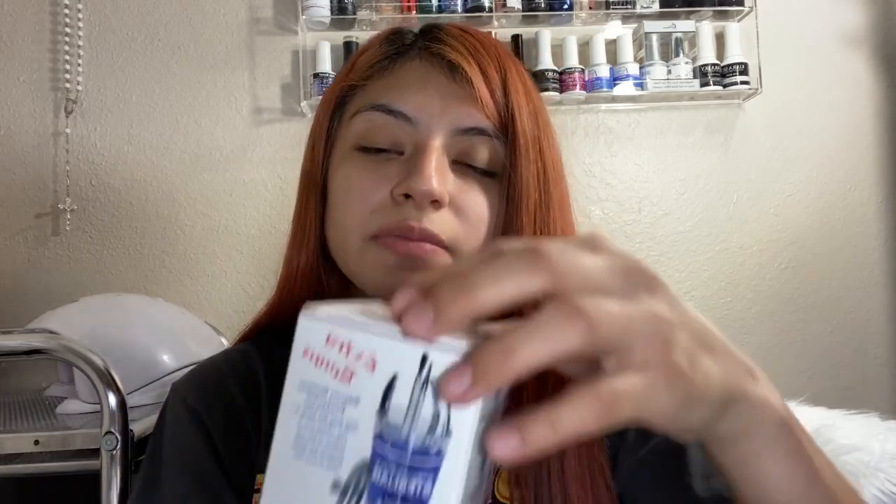The next thing that I got was this sterilizing jar, and this was $5.99. This is a small one and the reason I got it was to put my drill base in — anything smaller that I need to disinfect.